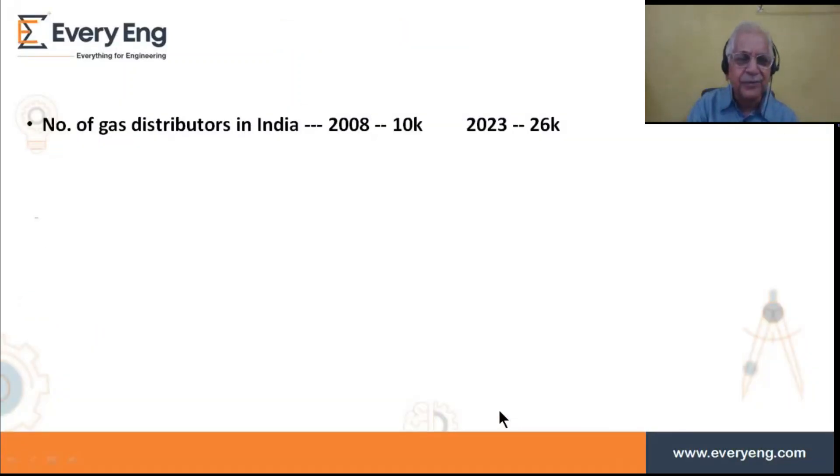Distributors are the people who finally deliver the cylinder to our homes. The cylinder is filled perhaps hundreds of kilometers away, so there is an agency system with agencies in every town and city. These agencies have storage facilities and the technical know-how to service domestic consumers. There were about 10,000 such distributors in 2008, and by end of 2023 it had grown to 26,000, with plans to increase to about 38,000. This again shows the vast scope in this field.